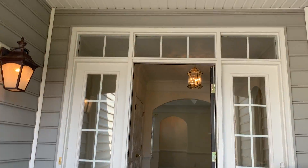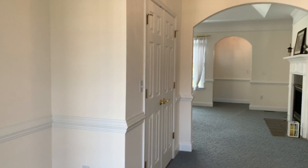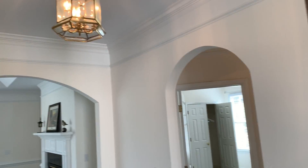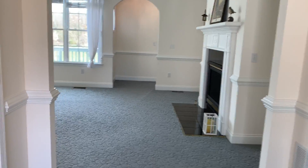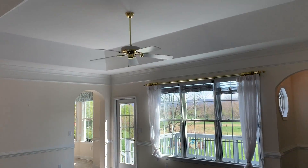Walk you into the nice covered front porch. You've got a tiled entry and 9-foot smooth ceilings with deep trim. When you walk in first, you get the family room with a beautiful tray ceiling.